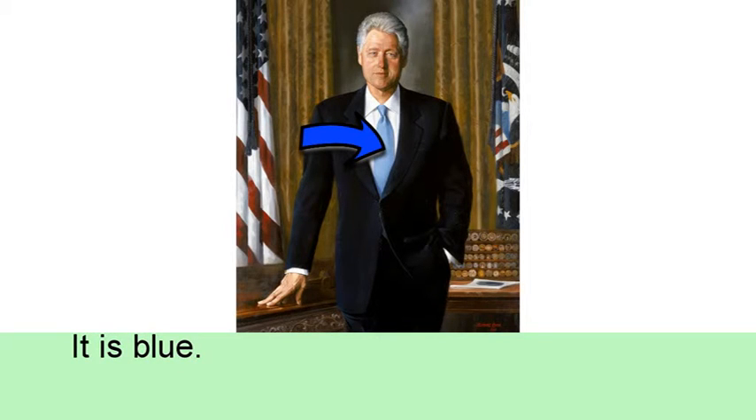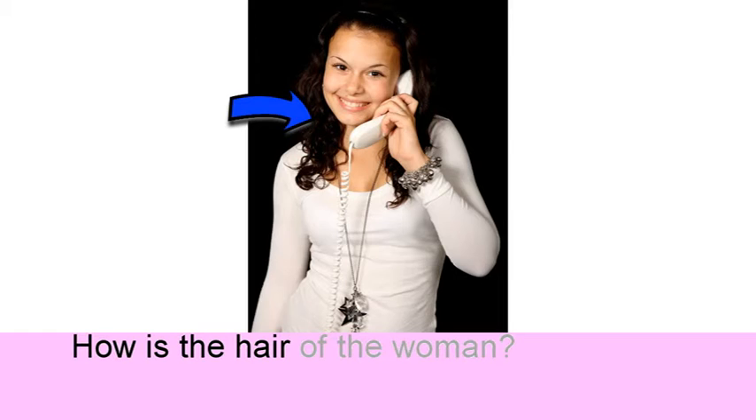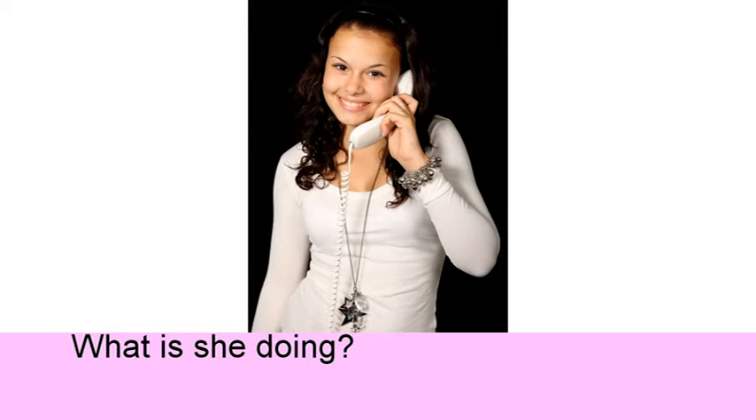It is blue. Picture 3. How is the hair of the woman? Her hair is long and black. What is she doing? She is talking on the phone.